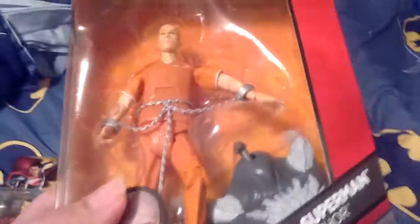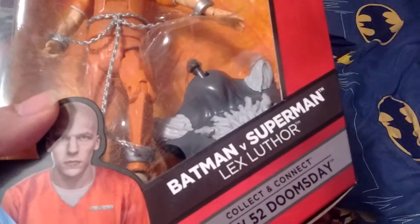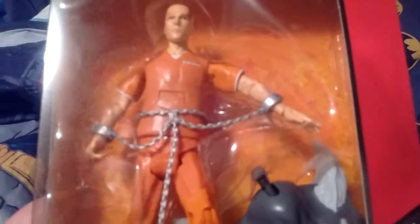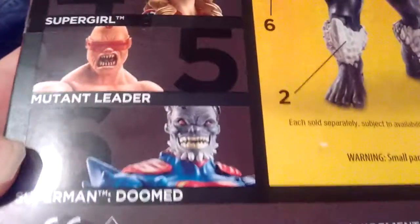I found myself Lex Luthor — Batman vs Superman Lex Luthor, from a different collection. It shows him tied up in chains. And you'd probably wonder what that thing is. If you look at the back, there's Armored Batman, Robin which is a female, Lex Luthor, Supergirl, Mutant Leader, and Superman Doomsday — so there's six of them.